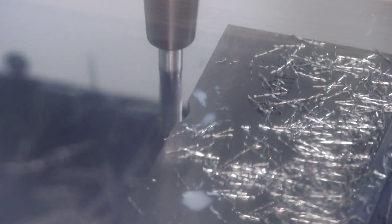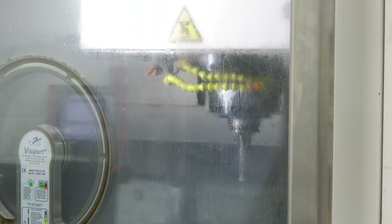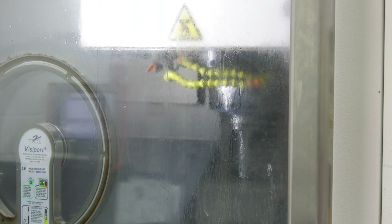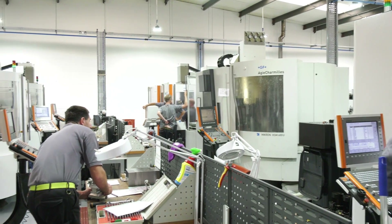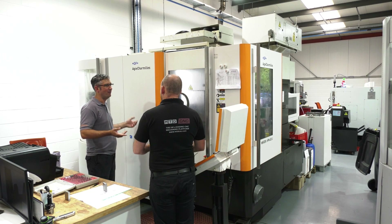In the beginning, obviously just being the two of us, it was extremely tough — high customer demands, keen to deliver and do exactly what we set out to do from the start, just trying to gather the momentum so we could get to a point where we could take on additional resource, be it machine tools and staffing. There was a huge demand put on us personally to deliver.